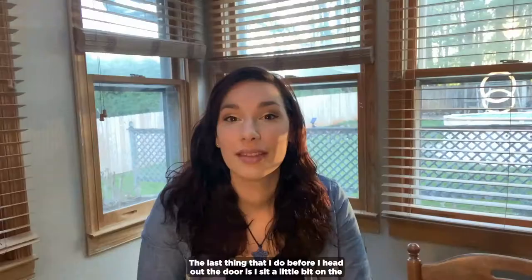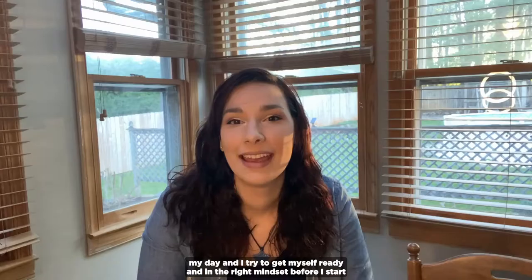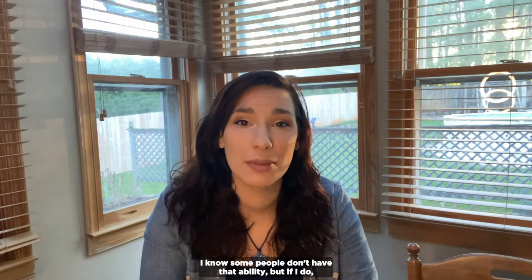The last thing that I do before I head out the door is sit a little bit on the couch with either my dog or just myself and my coffee, and I think about my day and try to get myself in the right mindset before I start heading out, because I know that as soon as I head out it's going to be going, going, going really quick. I want to have that time of quiet and reflection before I get going.